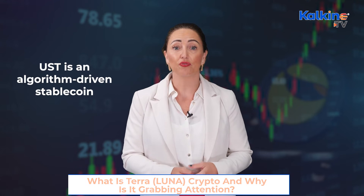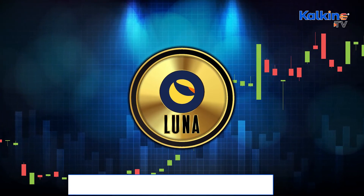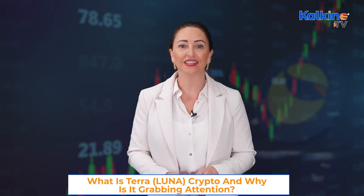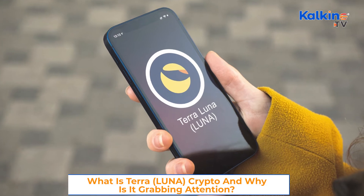UST is an algorithm-driven stablecoin that seems popular within the decentralised finance system. The UST is pegged to the price of an American dollar, and its market capitalisation is reportedly worth US$12 billion. Luna Foundation aims to create a reserve to act as a release valve for the redemptions of the stablecoin. The organisation reportedly aims to keep the price of UST pegged to the US dollar during periods of sharp sell-offs in the crypto market.